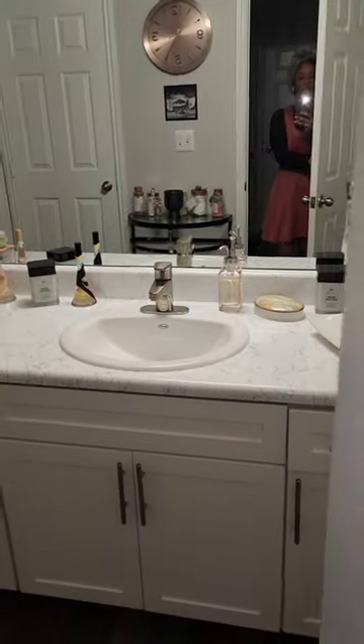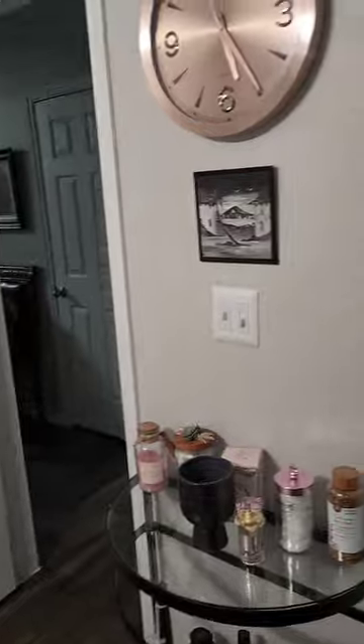Since I decided to downsize, we have only one bathroom, and my favorite part of this bathroom is actually this shower here. But yeah, this is the bathroom.